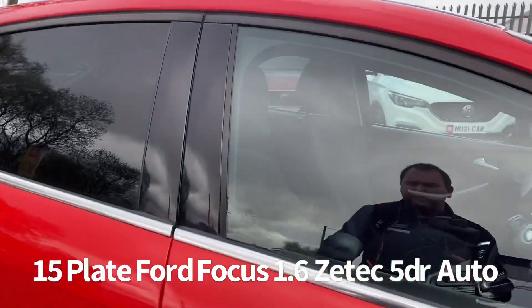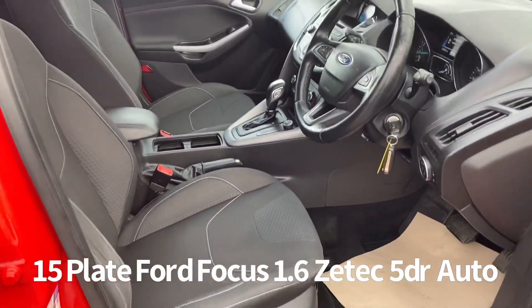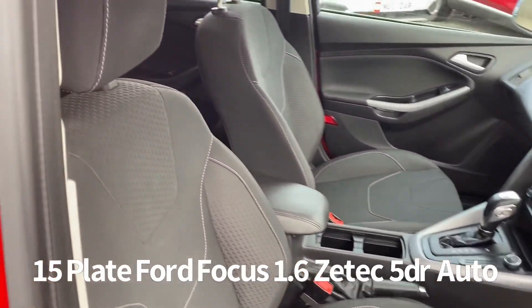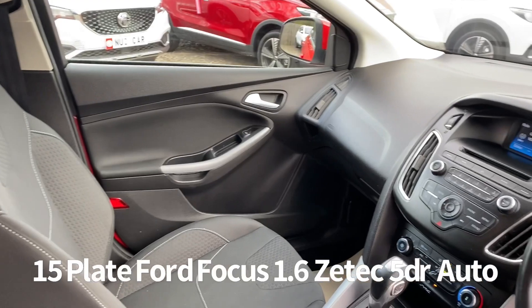Inside, the driver's seat is height adjustable and the steering wheel features audio controls. There's also air conditioning in the car along with DAB radio, Bluetooth, and a USB input.